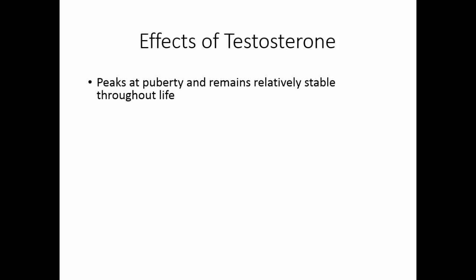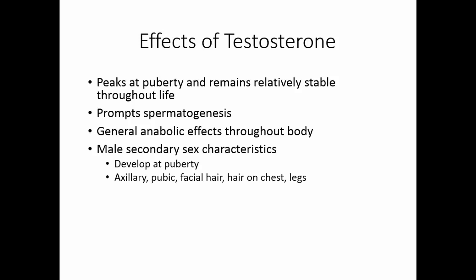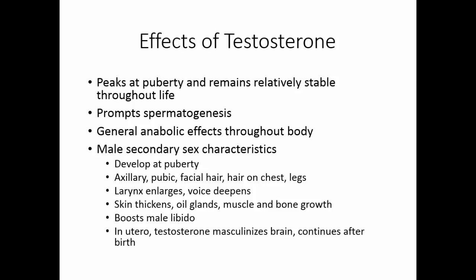At puberty, testosterone peaks and remains relatively stable throughout life. Testosterone prompts spermatogenesis but also has general anabolic effects: it stimulates the male reproductive system to grow, causes the male growth spurt, and drives the development of secondary sex characteristics. These include axillary, pubic, and facial hair as well as chest and leg hair, enlargement of the larynx and deepening of the voice, thickening of the skin with increased oil gland activity — sometimes leading to acne — and significant muscle and bone growth. Testosterone is also believed to boost the male libido, and in utero it masculinizes the brain, with effects continuing after birth.